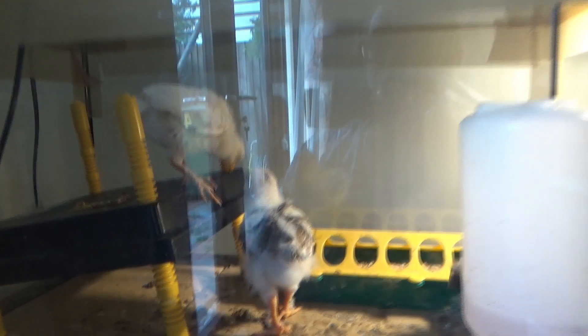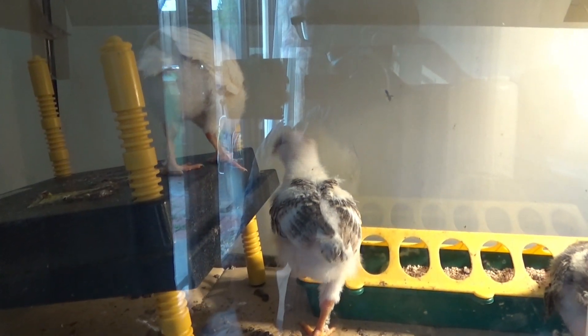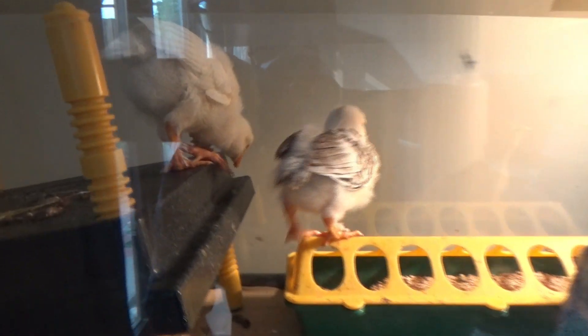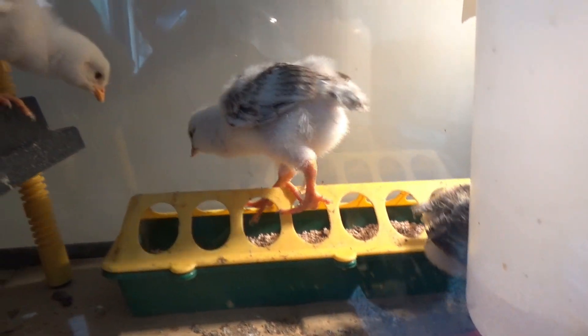I picked these two up just yesterday — popped over to the bottom of Warden Hill where I met a very helpful young man called Igor who sorted me out with these two. Now they're a little bit older than Freckle, a little bit bigger, but not by much, so they're actually getting on absolutely fine.